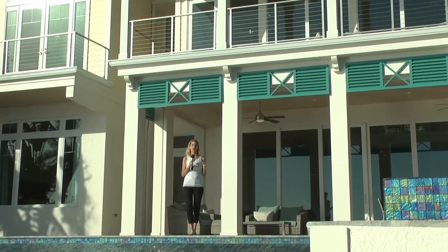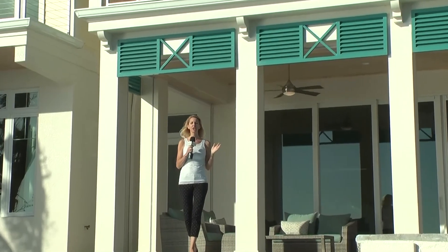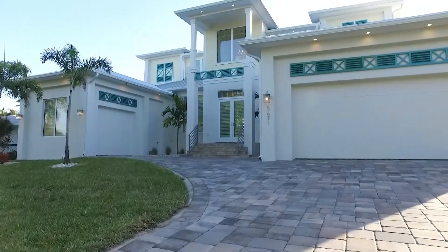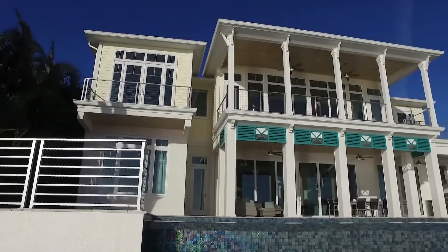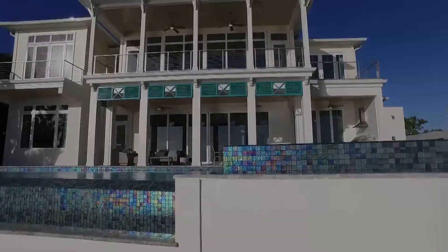Family-owned and operated Tudor Villas helps clients achieve all of their real estate needs. In real estate, they do everything under one roof: new construction, real estate, rentals, management, and whatever you can think of. This particular house is a unique property right on the river with a total area of 6,000 square feet, built as a weekly rental vacation home.